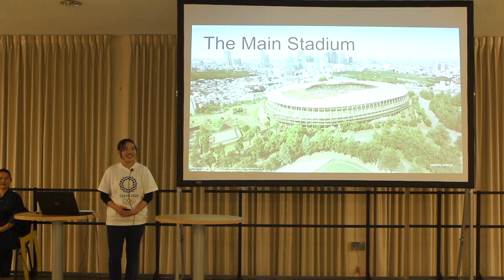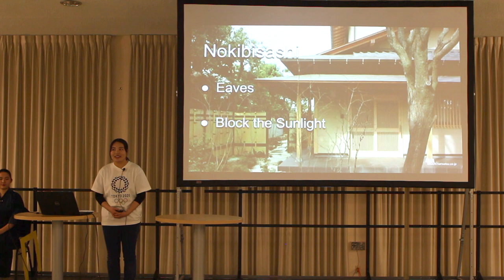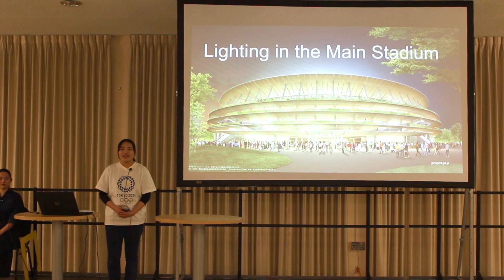Today, Japan is in the process of building a new main stadium. The main stadium will show visitors Japanese style by using traditional Japanese architecture. Let's see the three interesting features. First, the main stadium will be built with nokibisashi — which translates to eaves in English. The nokibisashi blocks the sunlight and alleviates the heat, and therefore is necessary to make the stadium comfortable.